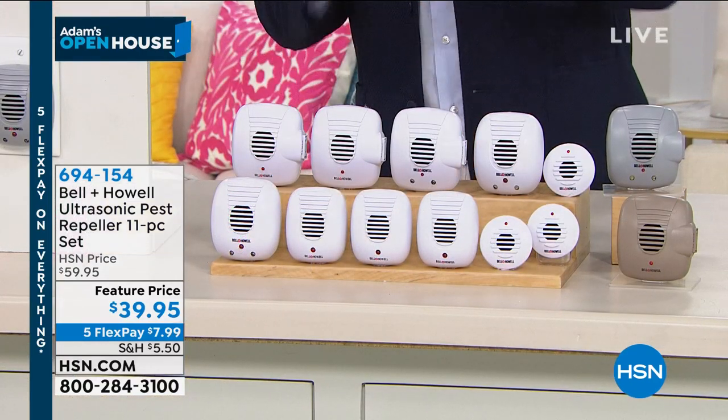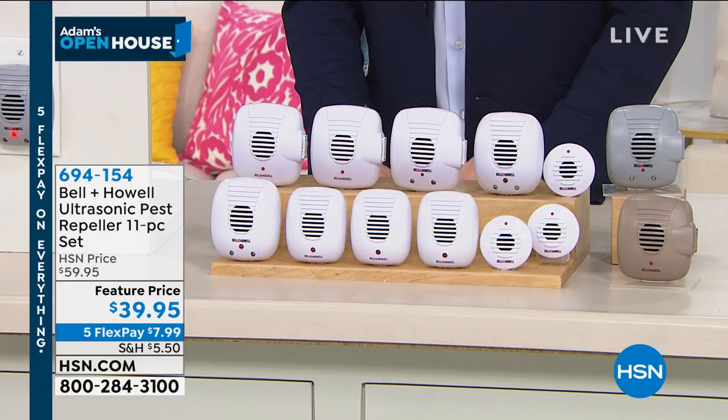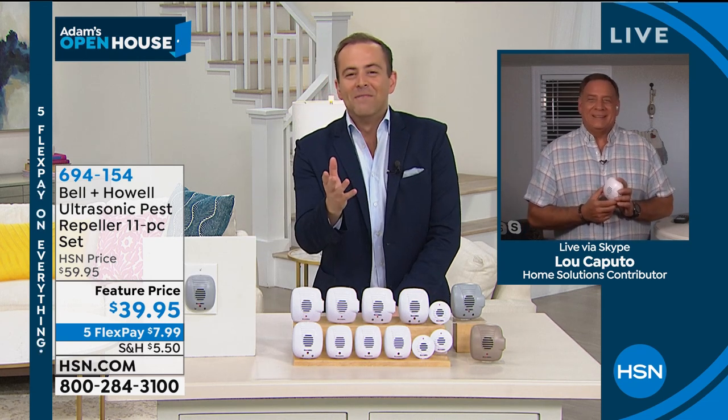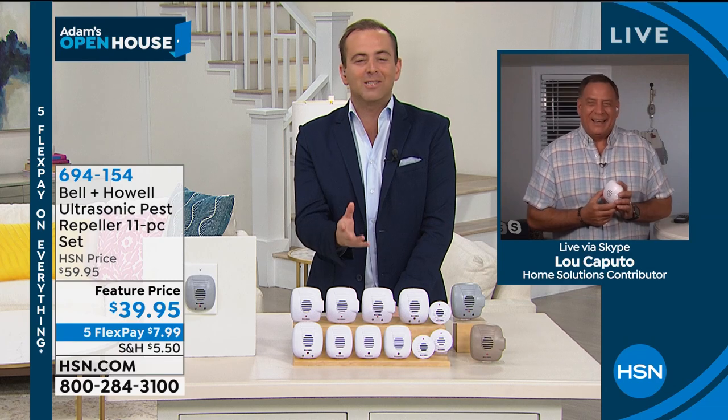Biggest set ever, lowest price ever, and perhaps the best guest ever — the amazing Luca Puto. I have to say that; it's in his contract. I can't believe it was seven days ago that this was our special delivery. I'm thrilled we get to do an encore.